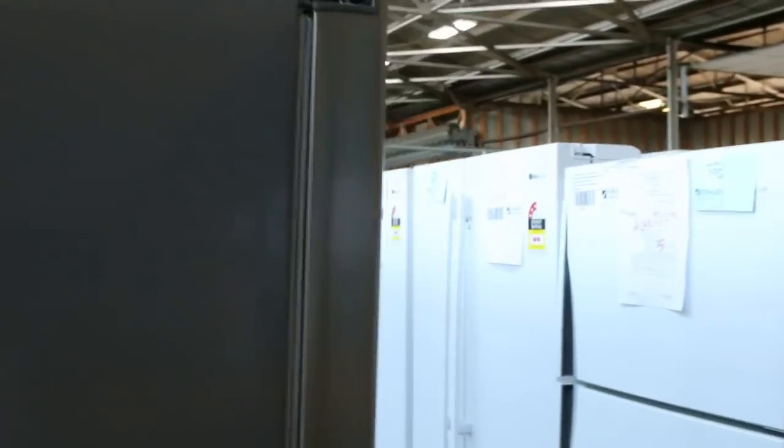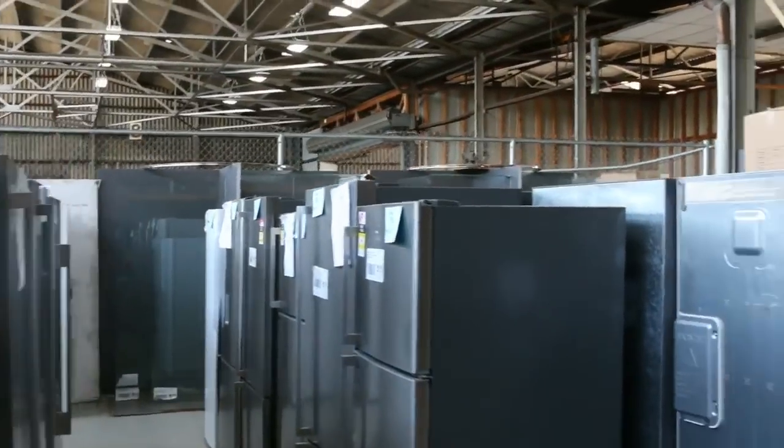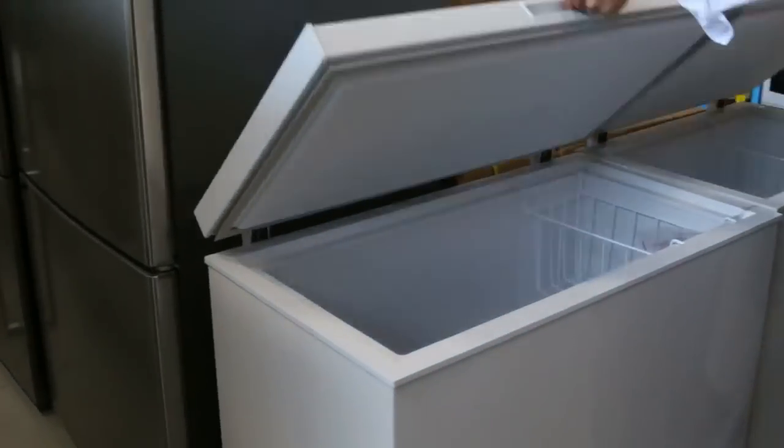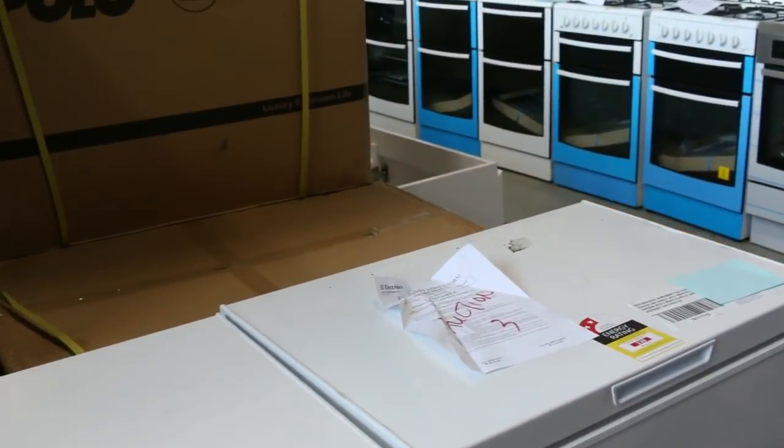On the other side it looks like we've got about 60 fridges in tomorrow — looks like Westinghouse, Electrolux, Kelvinator. A couple of chest freezers down the back here as well. Beautiful looking chest freezers. Generally about $150 to about $250 on those with in-home warranties.